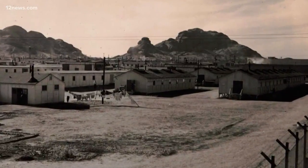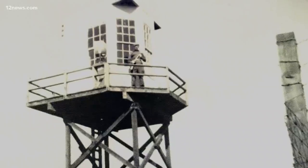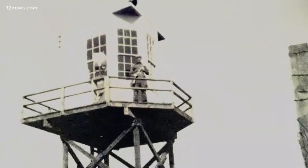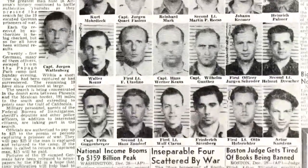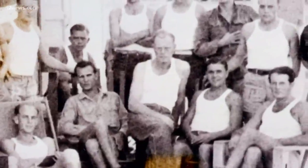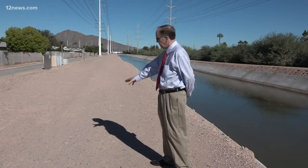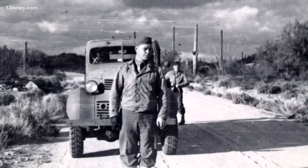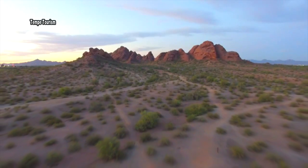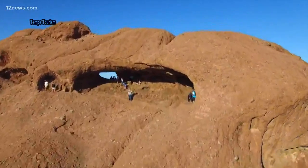Although one story remains — the greatest mass escape in America during the war. On December 23, 1944, 25 German POWs escaped after spending three months digging out a 178-foot-long tunnel leading out to the canal. The exit was right here. All were captured and returned. It's just one of many unique aspects of Central Phoenix. Brandon Hamilton, 12 News.